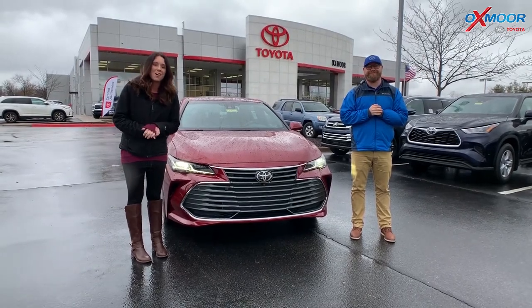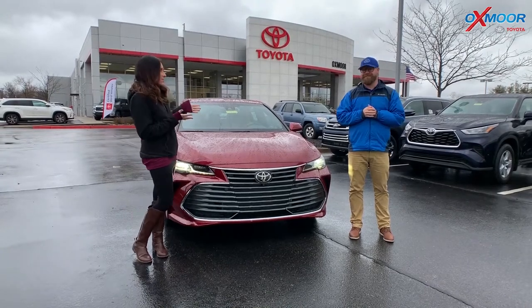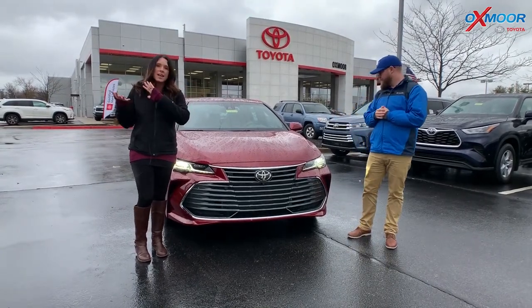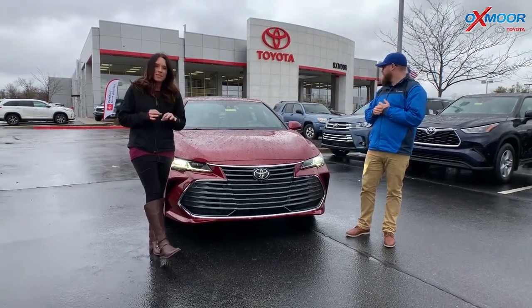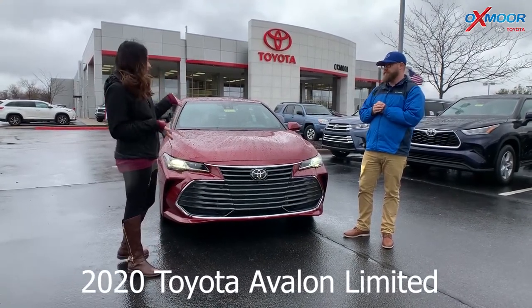Hey everyone, it's Gabrielle with Oxmoor Auto Group. I'm here today at Oxmoor Toyota. I have Chuck here with me. Chuck is going to tell you guys a little bit about the 2020 Toyota Avalon — this one is the Limited. Chuck, tell everybody a little bit about this one.